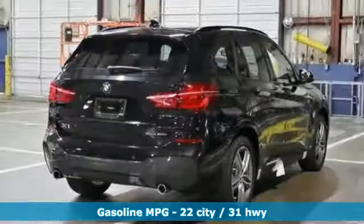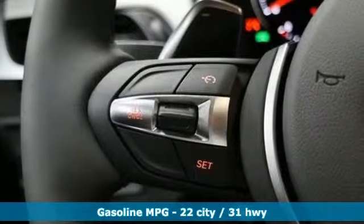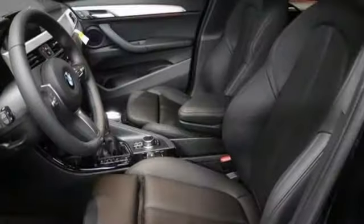Intercooled turbo inline four-cylinder engine, gas pressurized shocks, integrated navigation system with voice activation, smartphone wireless charging, dual zone climate control, front and rear parking sensors.